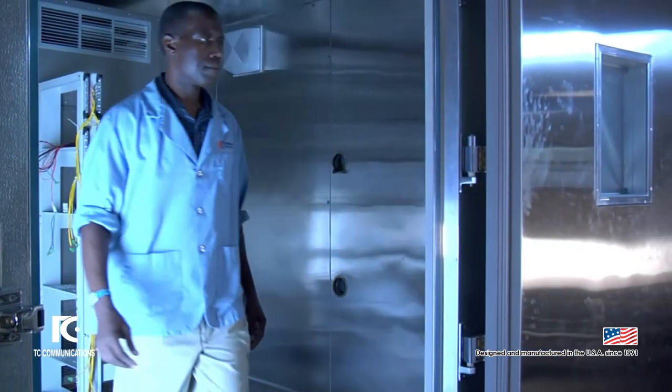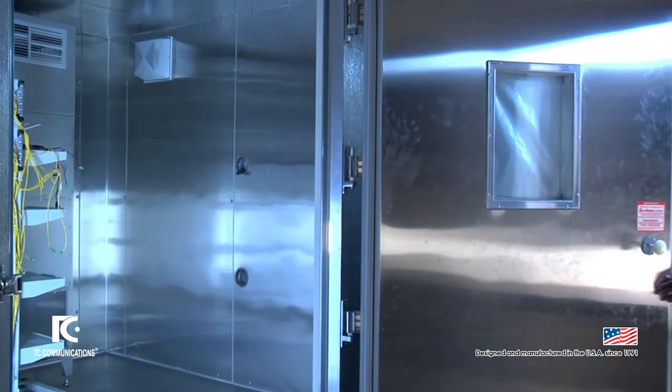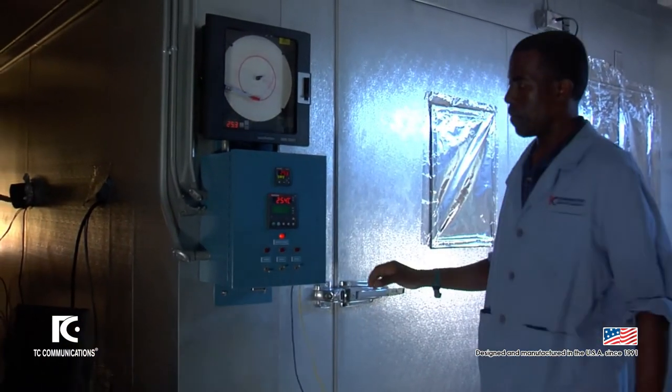All equipment is fully operational during testing in one of our several temperature chambers. Any equipment that fails is returned for fault diagnosis and recertification and will then undergo a further temperature testing cycle.